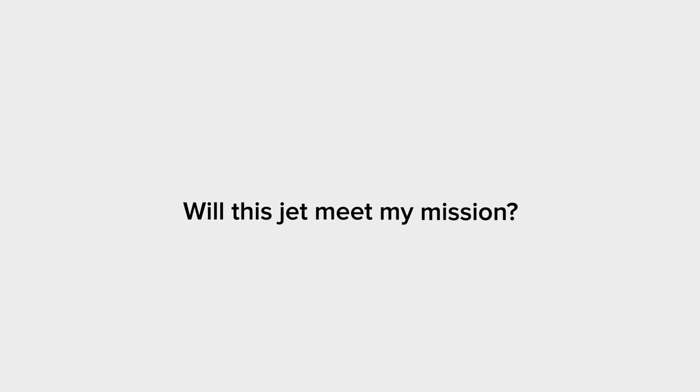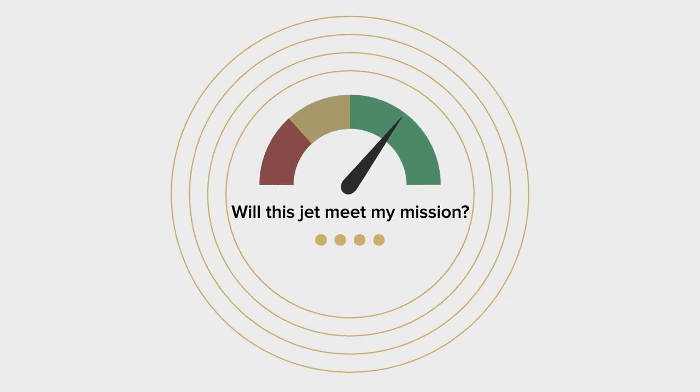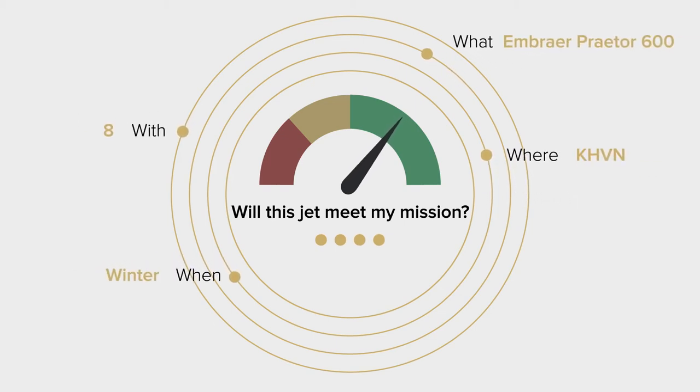In our Guardian Jet Performance Center, we can answer the most pressing question an aircraft owner asks: Will this jet meet my mission? Tell us what you want to fly, where, with who, and when — then we'll tell you if it's possible.